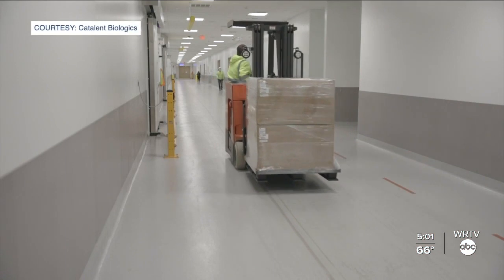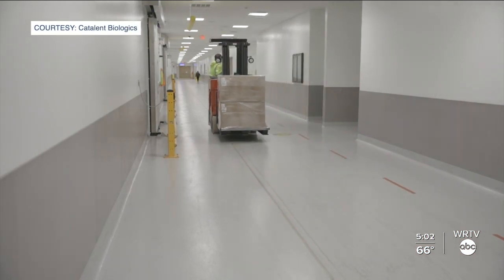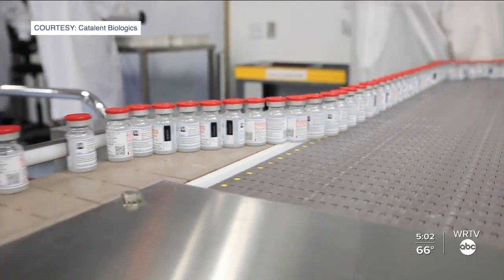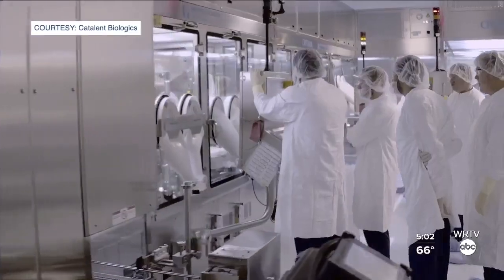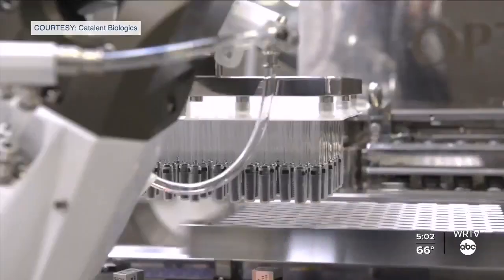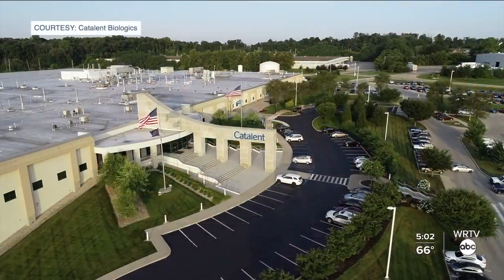This is a look inside a Monroe County facility that plays a critical part in providing vaccines for those students and millions of other Americans. We have people volunteering to come in on Thanksgiving, volunteering to come in on Christmas. So we've been running 24/7, weekends, holidays, making vaccine doses for the American public. Dennis Johnson is the Vice President and General Manager of Catalent in Bloomington.